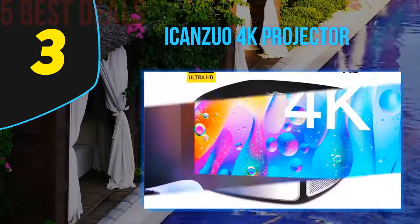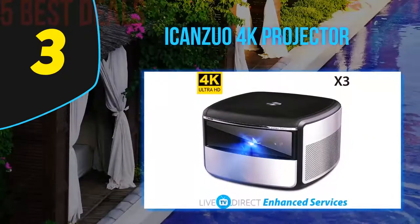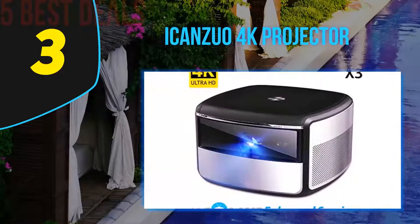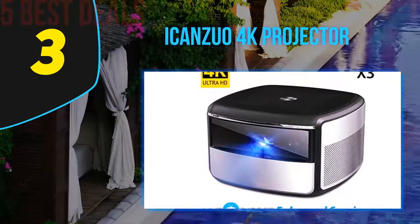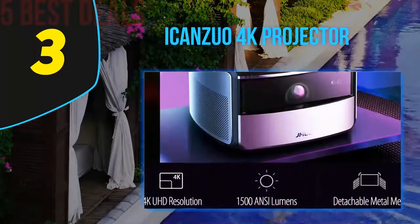A plus-or-minus 45-degree vertical and horizontal adjustment feature lets you get the image where you want it to be. You also have access to HDR10 and HLG decoding to broaden your viewing pleasure. In addition, the projector is compact in size and should not take up a lot of room on your table or other flat surfaces.